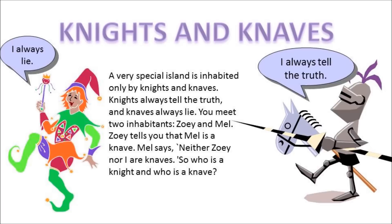Knights always tell the truth. Knaves always lie. So, is Mel a knight or a knave? How about Zoe — knight or knave?